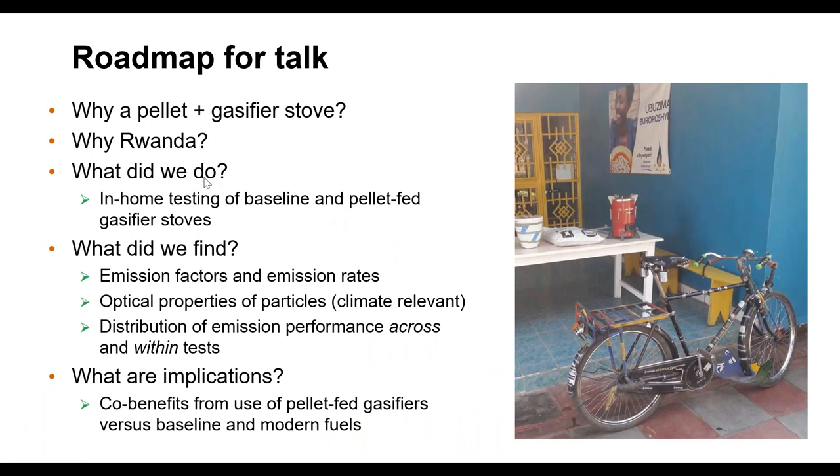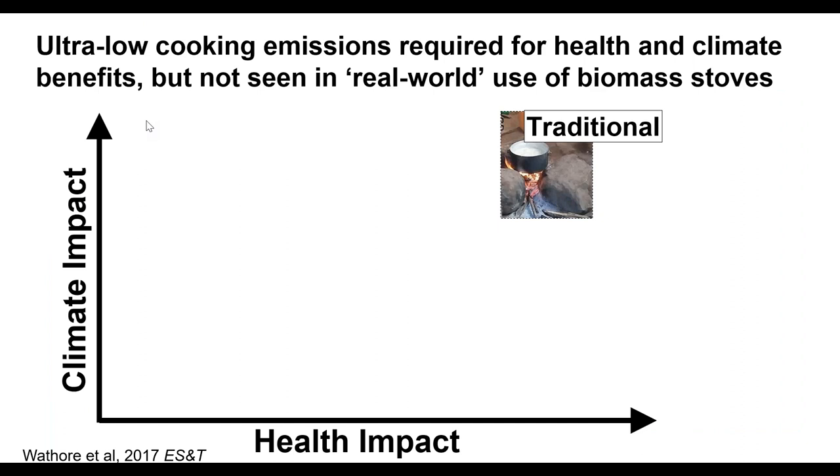I'm going to briefly discuss why a pellet gasifier stove might be a good idea, why we worked in Rwanda, an overview of what we did, and the results including emission factors, emission rates, optical properties of particles, and the distribution of performance. There's a framework with climate impacts on the vertical axis and health impacts on the horizontal axis. We know that traditional cooking approaches have large impacts in both dimensions; the goal is to move toward minimal impacts, similar to LPG or biogas.